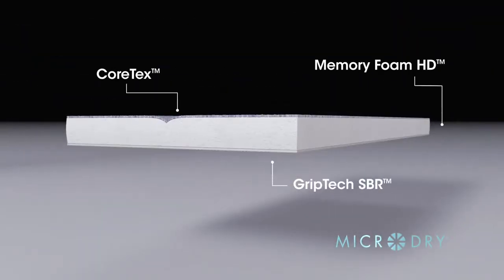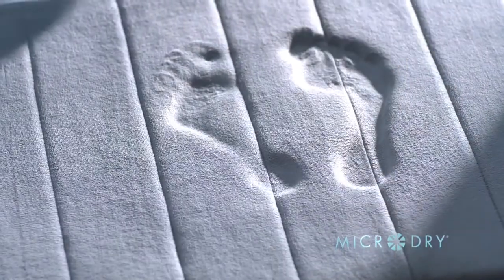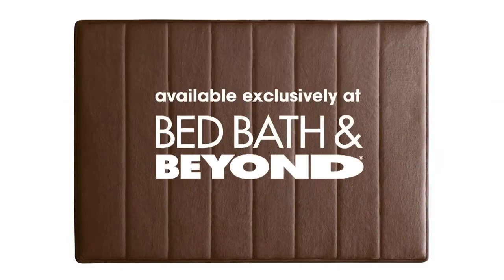Together, these touchable technologies make stepping out of the bath as rejuvenating as stepping in. The MicroDry Memory Foam Ultimate Luxury Bath Mat — a step up in comfort. Available exclusively at Bed Bath & Beyond.